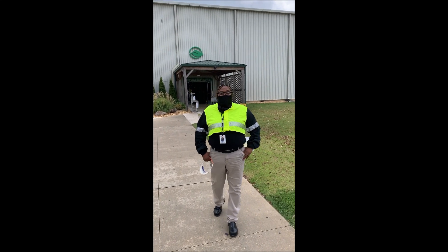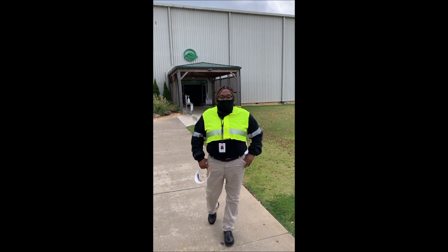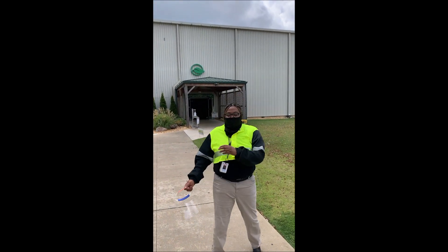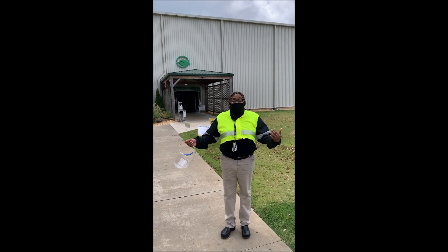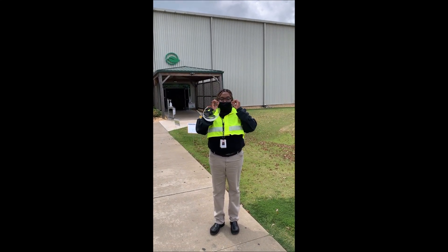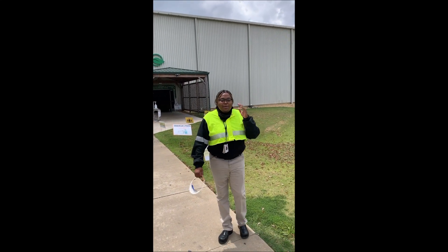Hello to the Imagine the Possibility students. My name is Jeanine Horton. As you can see, I'm in front of Toyota, Mississippi plant. I do follow all CDC guidelines — that's my safety commitment. But since I'm outside, I'm going to take my mask and pull it down a little bit so that you guys can hear me.